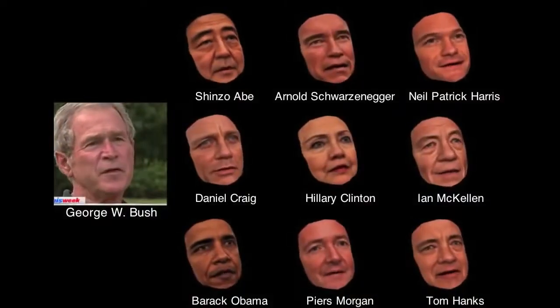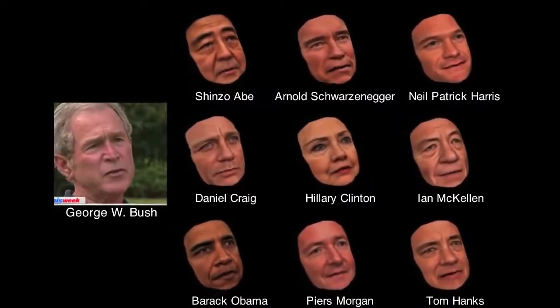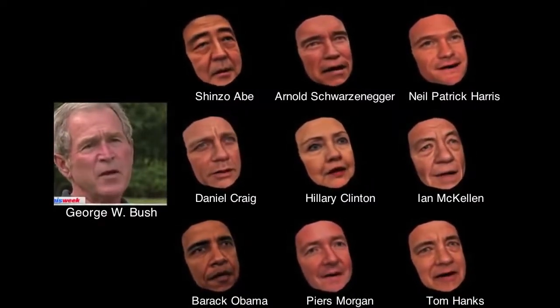Number 33: Persona Transfer — animates a digital model of a well-photographed person.